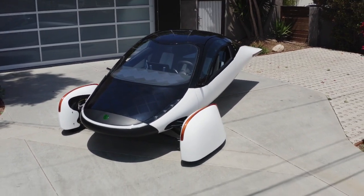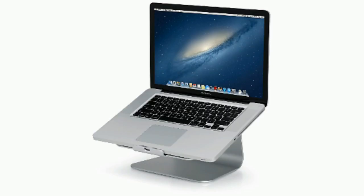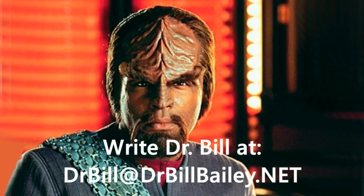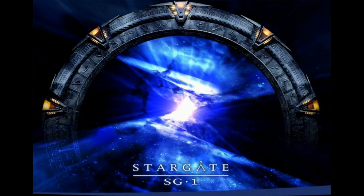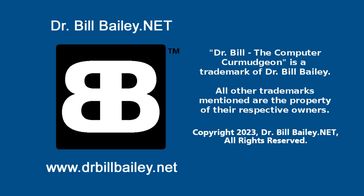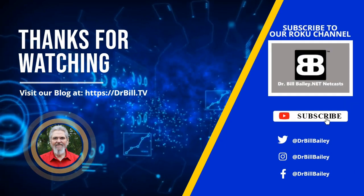I don't know about you, but I'm looking forward to it. The Computer for Budget is a production of drbillbailey.net with all the honors, rights, and privileges thereunto appertaining. If you're watching us on YouTube, be sure to subscribe to our channel and ding the bell to be notified of future videos. We'll see you next time.